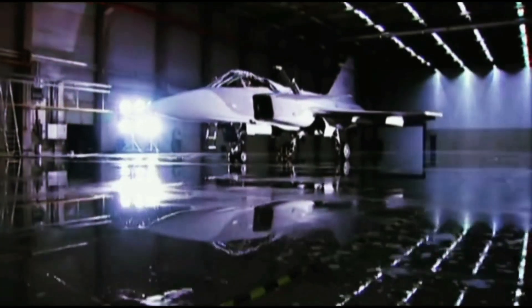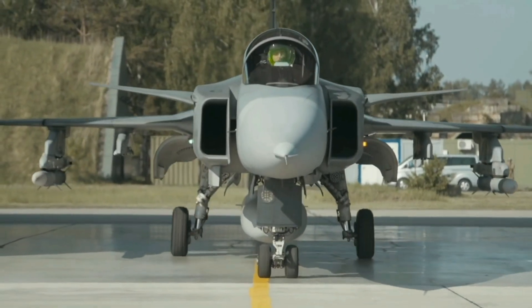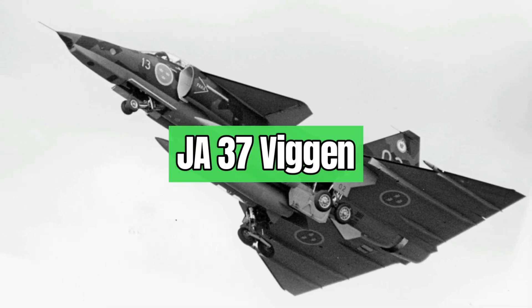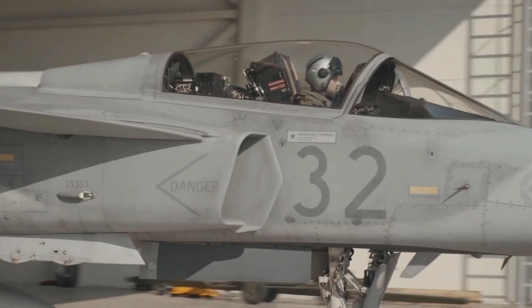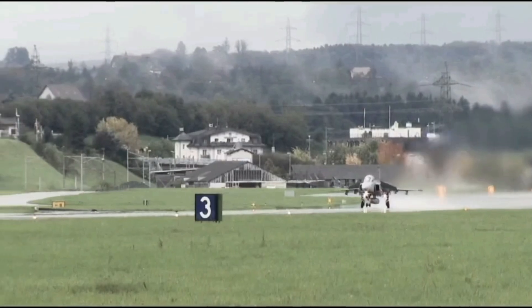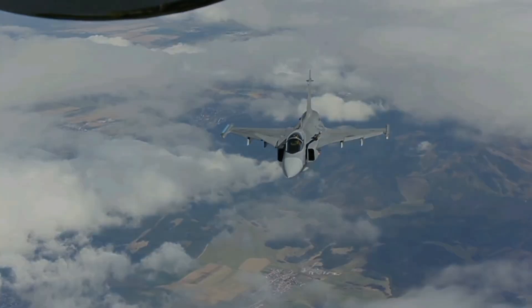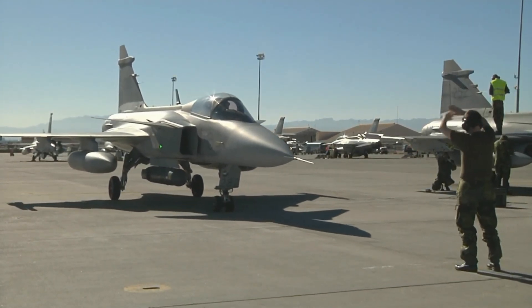In 1979, the Swedish government began development of the Gripen, a fighter, attack and reconnaissance aircraft to replace the Saab 35 Draken and 37 Viggen. The first flight took place in 1988, and the first production aircraft was delivered in 1993. The Gripen entered service with the Swedish Air Force in 1996, and upgraded variants with more advanced avionics and longer mission times began entering service in 2003. More than 271 Gripens have been produced, and the Gripen has also been exported to several other countries.